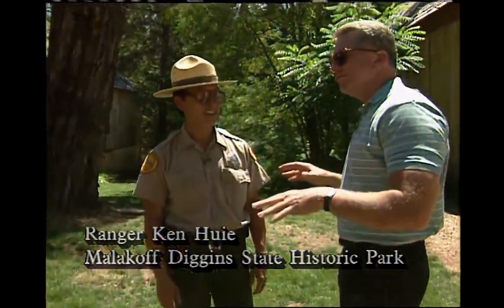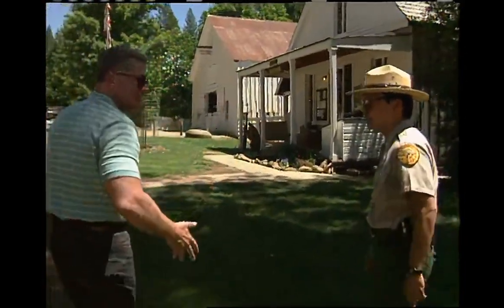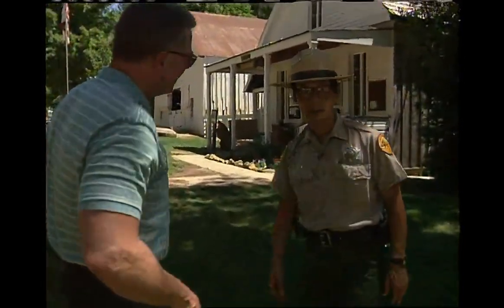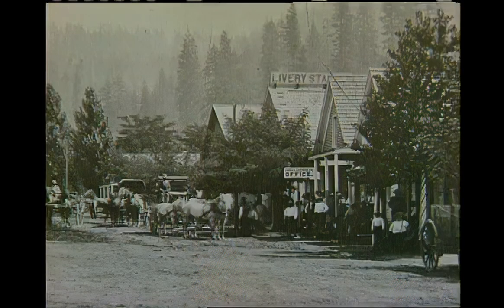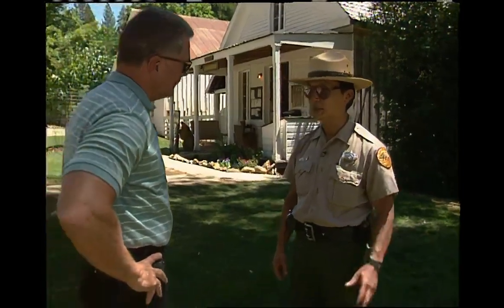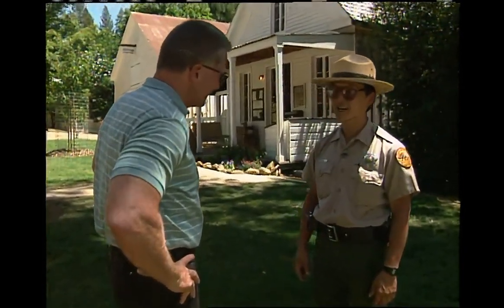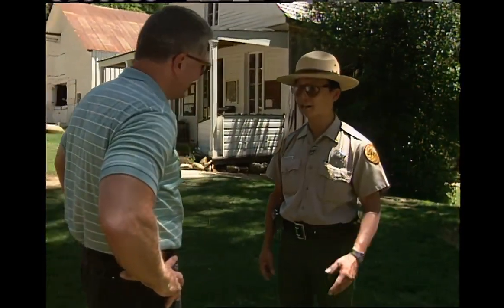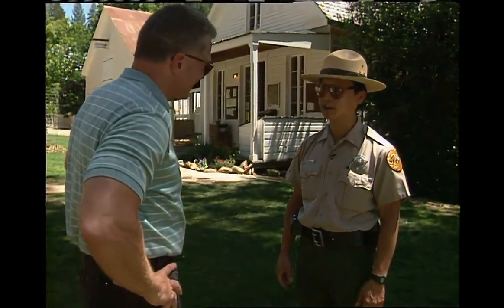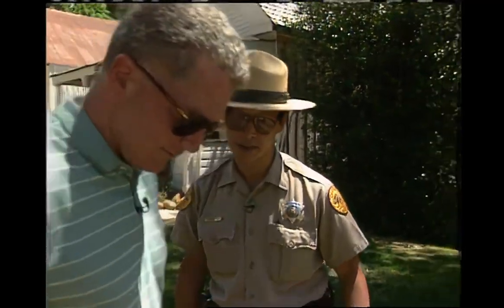What is the story on Malakoff Diggins? Right now we're in the middle of North Bloomfield. At one time when the mining was going, we had about 1,500 people living here in town. They were basically operating a hydraulic mine, which is about a mile from here. Hydraulic mining was a process where they were able to move lots of gravel to separate the gold by using high-pressured nozzles.